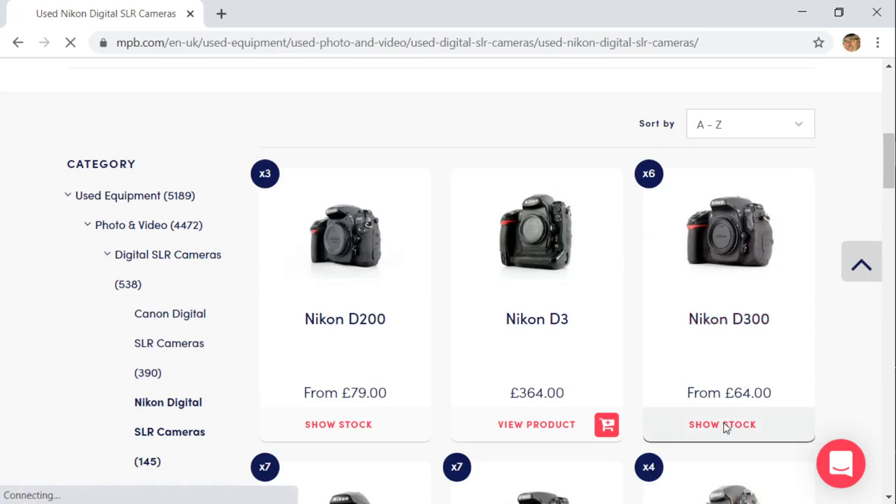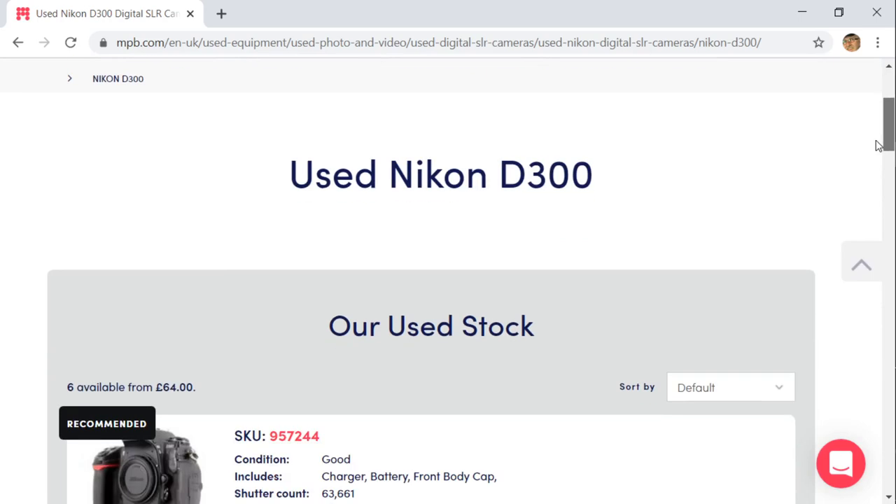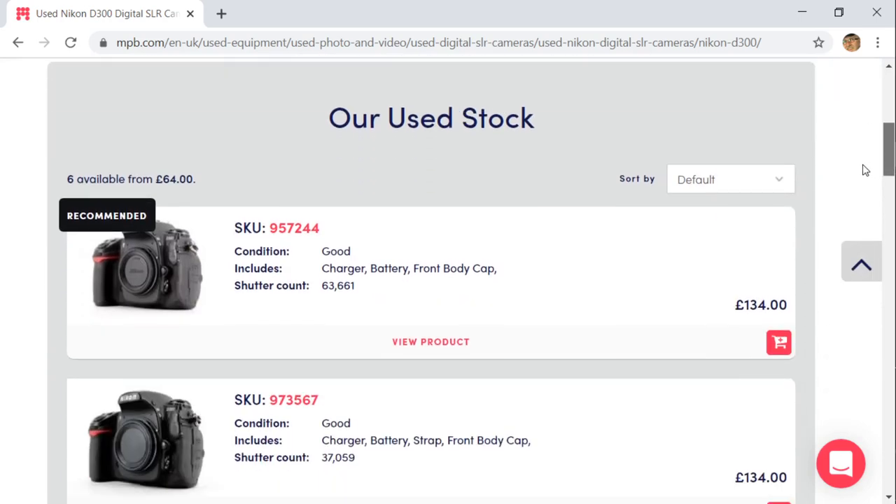It's an old camera — by old I mean 13 years old, which is old by modern standards. It was released in 2007. It has a DX crop factor, a 1.5 crop factor, which is useful when added to a telephoto lens in order to get that little bit closer to the subject.